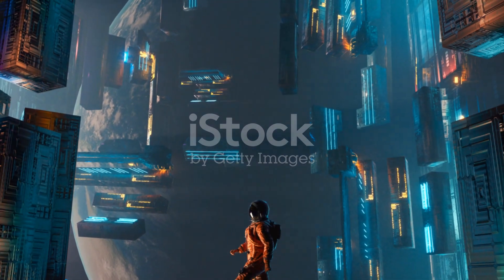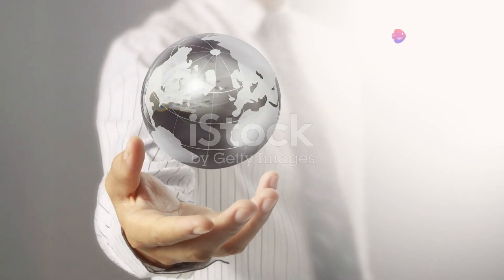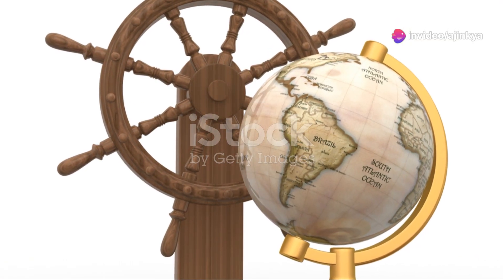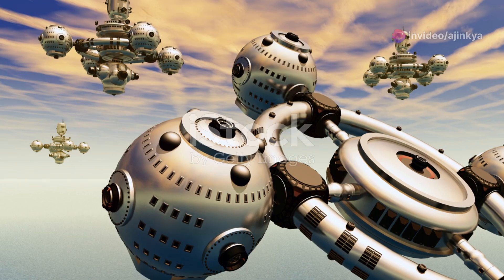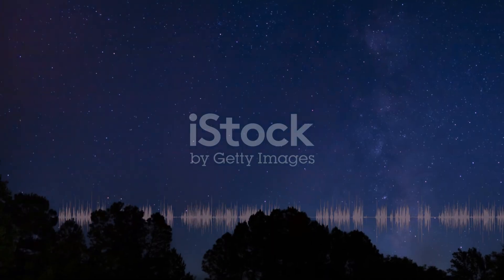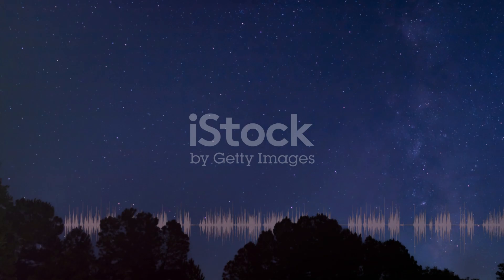Let's talk about the golden record — a 12-inch gold-plated disc carrying sounds and images selected to portray the diversity of life and culture on Earth. It's like a cosmic message in a bottle, intended for any intelligent life form that might stumble upon it. How cool is that?